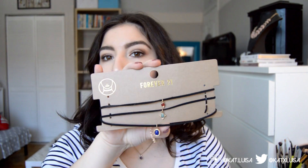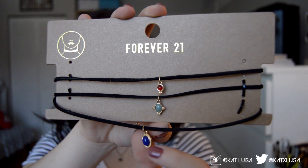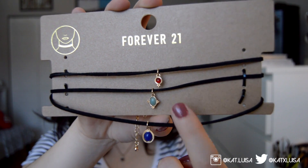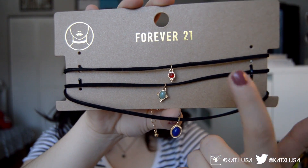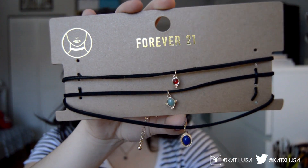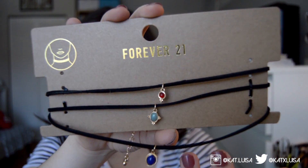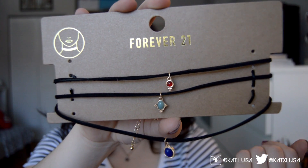Moving on to jewelry, I picked up three sets of chokers. The first set is from Forever 21 — black string chokers with little vintage-looking jewels. There's a red one, a turquoise one, and a royal blue one. The red one fits perfectly, I haven't tried the turquoise one, and the blue one fits loose, so I'll need to fix it so it actually fits like a choker.